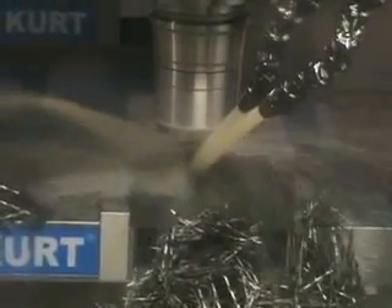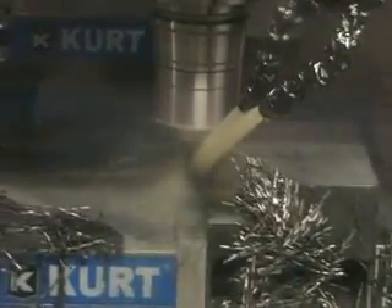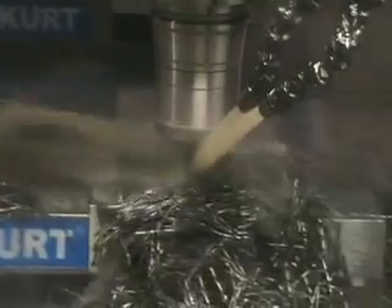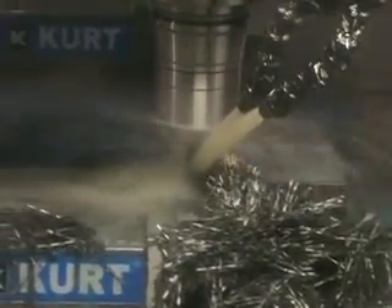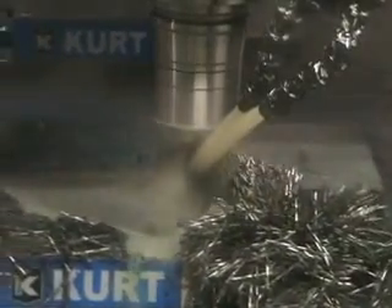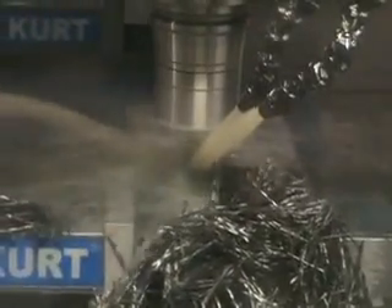This is titanium being cut with a 5-flute end mill at 500 surface feet. The spindle is turning at 3,820 RPM with a feed rate of 126 inches per minute. The chip load is approximately 6.5 thousandths per tooth.